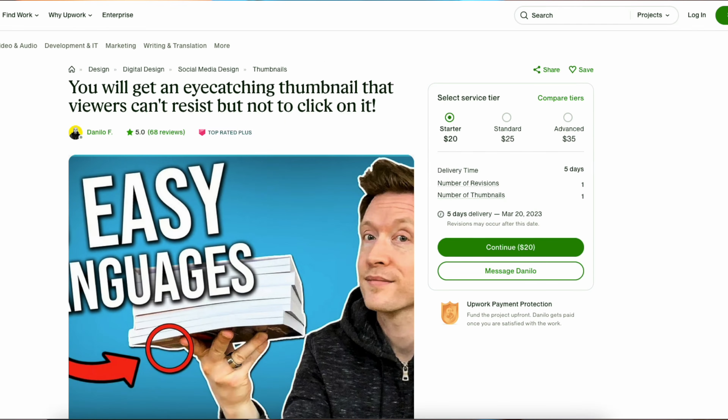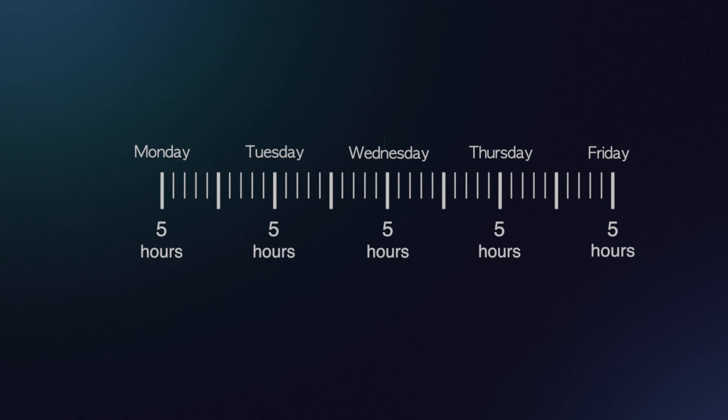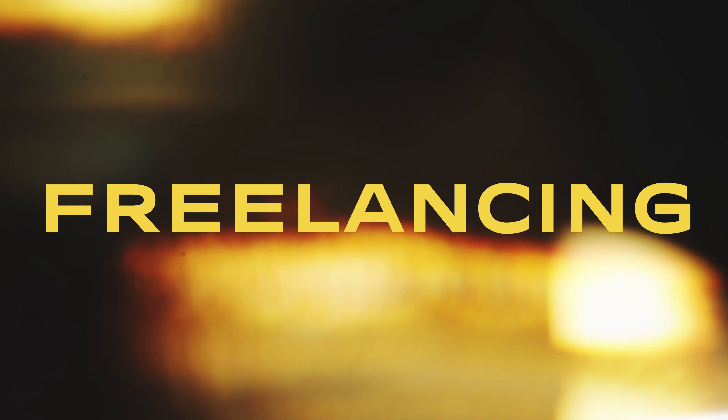If you're simply freelancing on Fiverr or Upwork, you can charge between $30 to $50 per thumbnail, and it can take you anywhere between 15 minutes to an hour to design one, depending on the complexity of the work. That means if you work five hours every day per week and it takes you one hour per thumbnail, you could make $5,000 per month simply by freelancing.